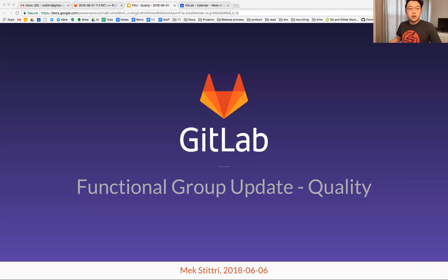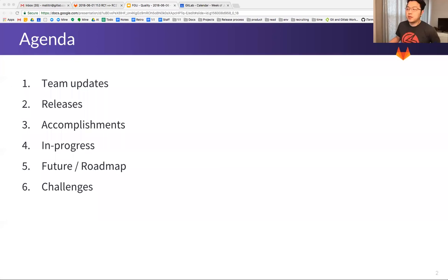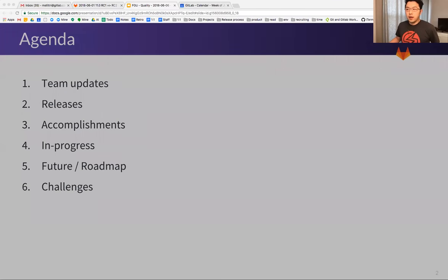We'll go ahead and get started. Thanks to everybody for joining the Quality Team Functional Group Update. These are the possible agenda items for today. We'll go through the list and then end with questions at the end. First of all, team updates.